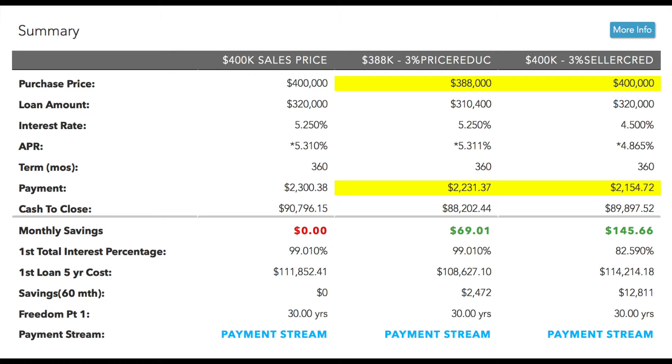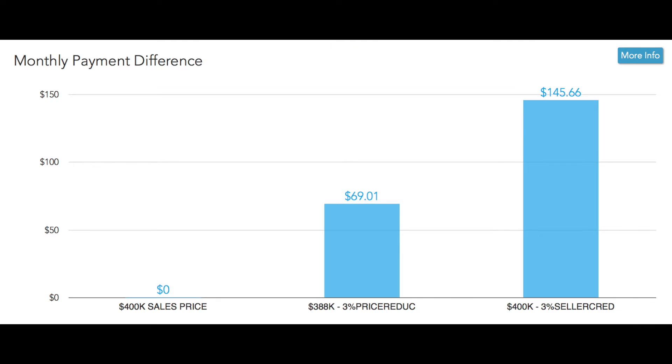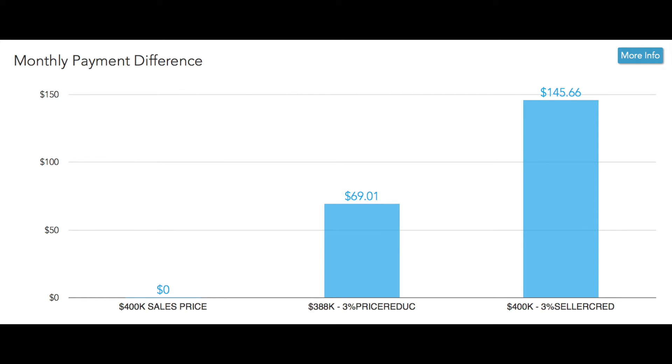I'm taking a $400,000 purchase price and simply reducing the price by 3%, and you'll see the mortgage payment there is $2,231. But if instead of reducing the price, we actually ask the seller to permanently buy down the interest rate for you, it moves the payment down to $2,154. That's a $77 savings from the reduced price and over $145 savings from the original price. When we project this out over a five-year period, it saves you over $10,000 in principal, interest, taxes, and insurance by taking the reduced interest rate as opposed to the reduced price.